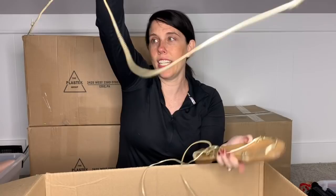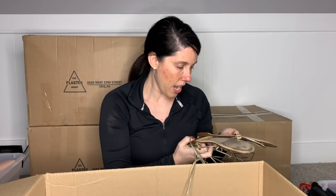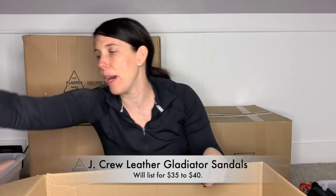This is a pair of J.Crew made in Italy. I think you would consider this a gladiator sandal that wraps up the ankle — they're adorable. These are going to be fun to photograph. They're a size 10, leather upper, leather insole, and the outsole is synthetic. There is wear on the soles, but they're not worn down — the heels are not worn down. I check the ends and they look good. I will put these in my box to list.